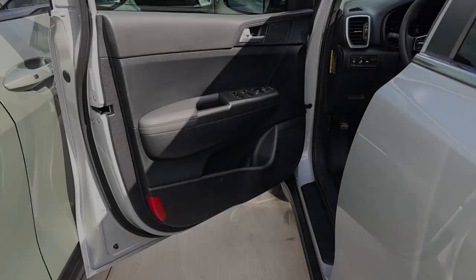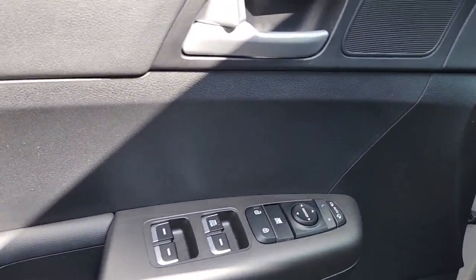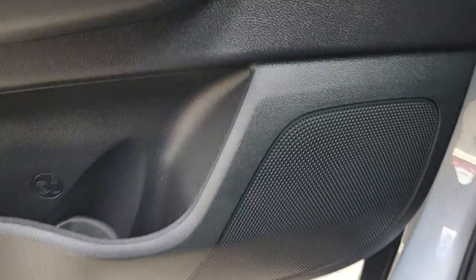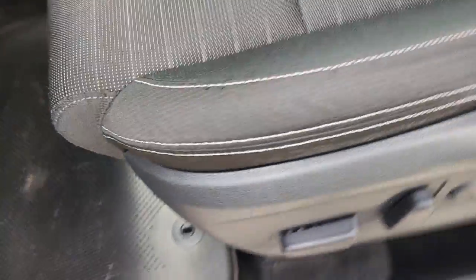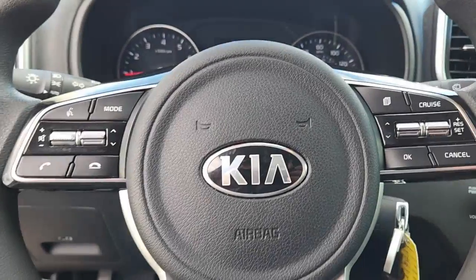These are just some of the great options this vehicle comes with: keyless entry, four-cylinder engine, heated mirrors, iPod and MP3 input, backup camera, lane-keeping assist, alarm, aluminum wheels, dual-zone AC, and power driver seat.